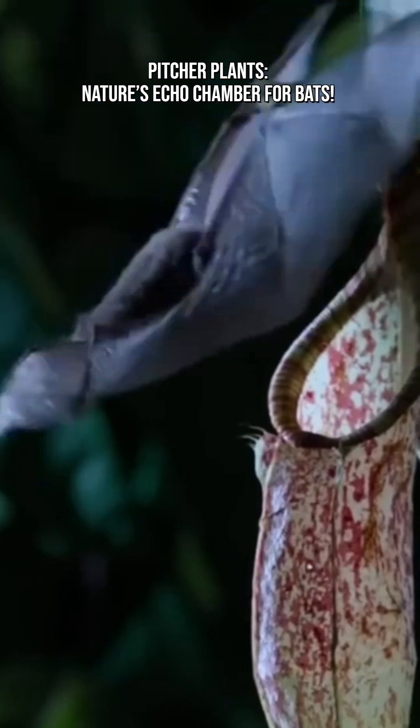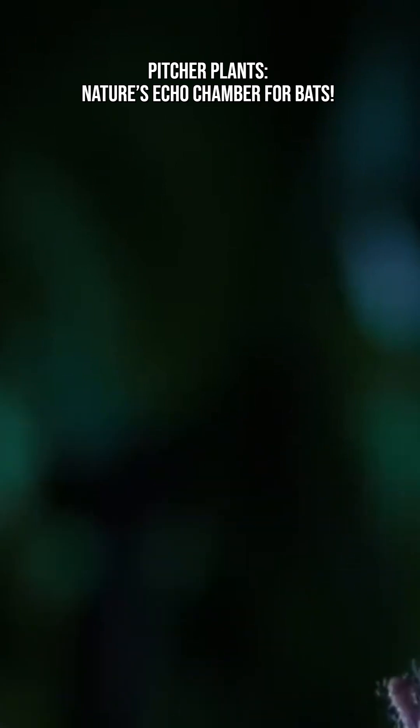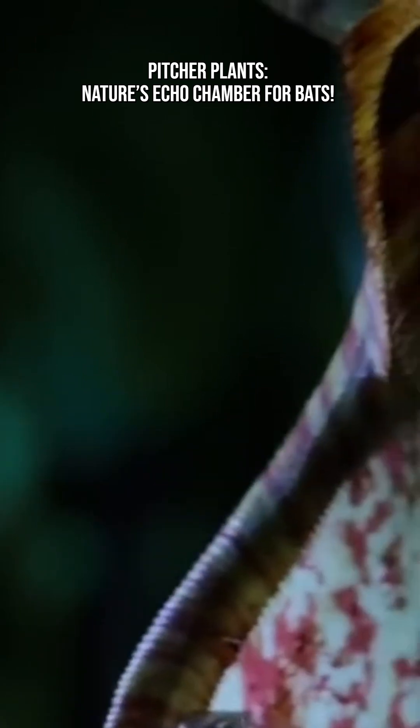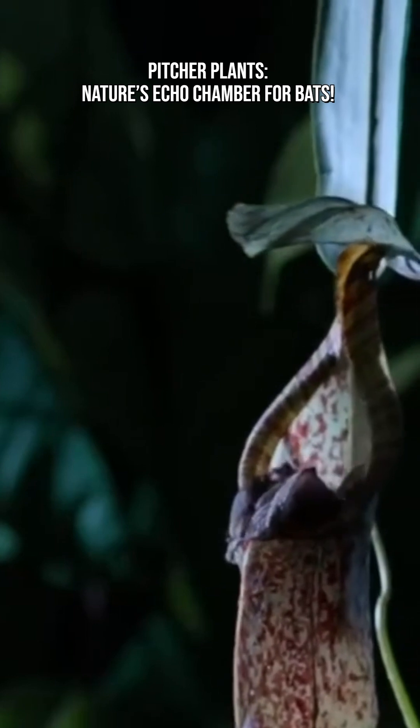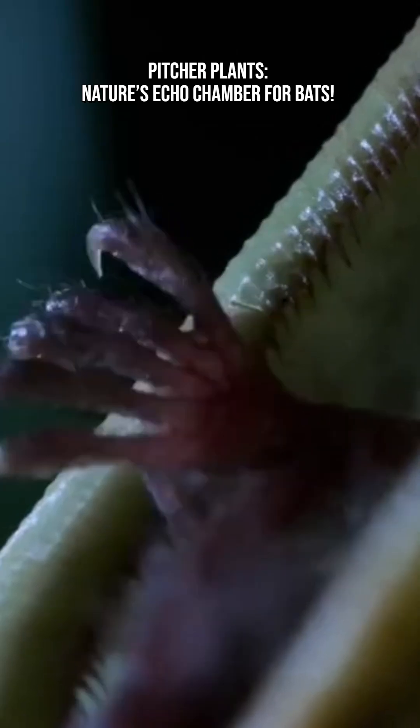When bats emit echolocation calls while flying through the forest, these plants bounce the sound straight back, making them stand out clearly against the noisy background of leaves and branches. To a bat, the plant doesn't just look different — it sounds different.